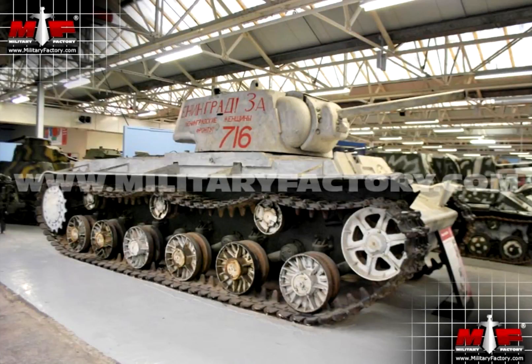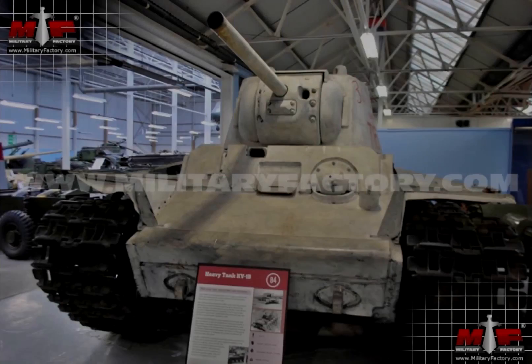The Soviet Union was looking for a new heavy tank to be in its ranks. They began with a prototype called the T-100, but that was way too heavy and went way too slow for their wants. And so the KV-1 was born.